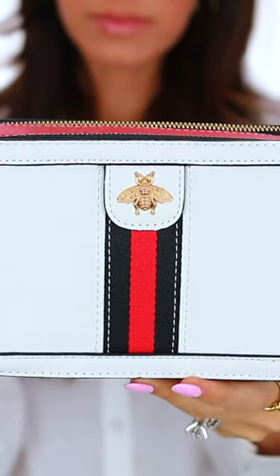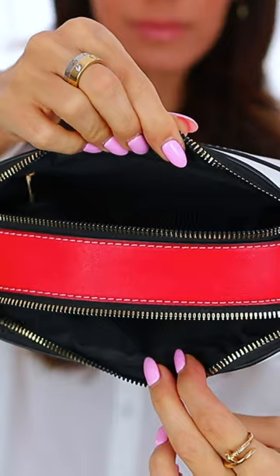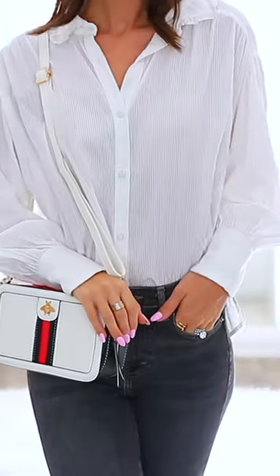This bag is what I call the B bag and I've had it for quite some time — it totally reminds me of Gucci. So I thought I would share it. The zipper's so buttery. There are two sections, one in the front and one in the back, and you can adjust it to be crossbody or over your shoulder.